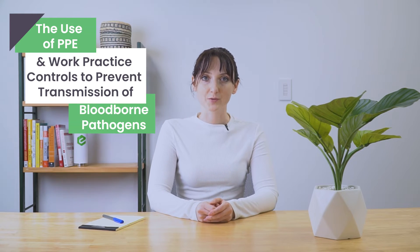Hi everyone, I'm Maria from eTactics, and today I'm going to talk to you about work practice controls and the use of personal protective equipment to prevent transmission of bloodborne pathogens.